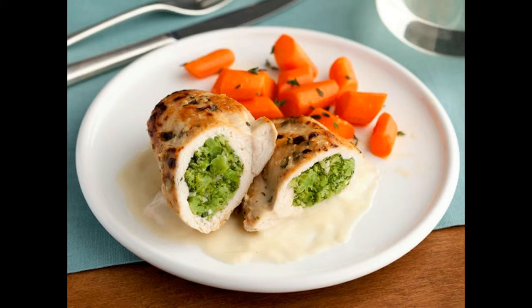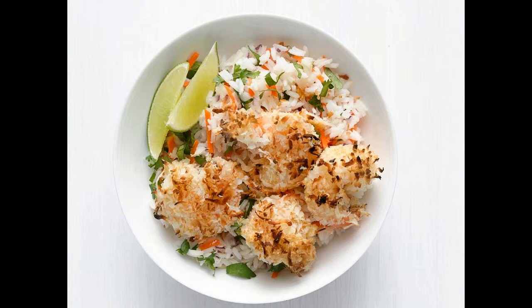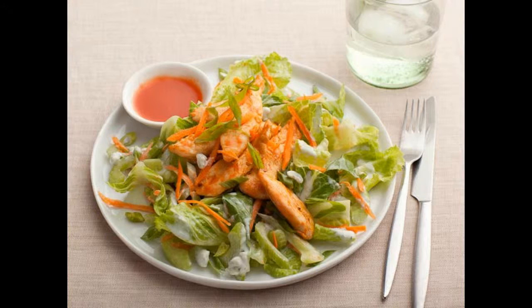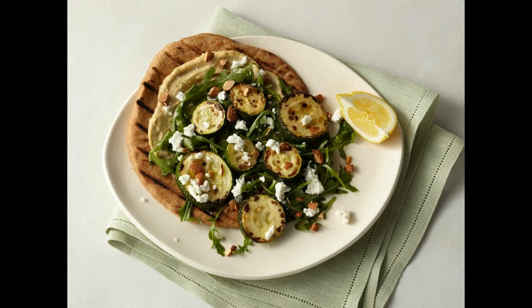9. Chicken divan: update this dish while still keeping all classic elements — crisp broccoli, juicy chicken, and a tasty parmesan sauce. Food Network Kitchen used a mixture of low-fat evaporated milk, broth, and sherry for a creamy, rich-tasting sauce. 10. Lighter spaghetti and meatballs: Food Network Kitchen stretched out the decadence of the beef by adding a portobello mushroom and using an egg white in the meatballs. Use whole wheat spaghetti for added fiber.